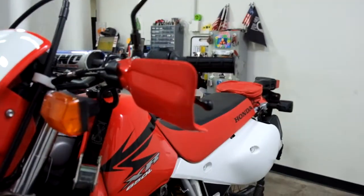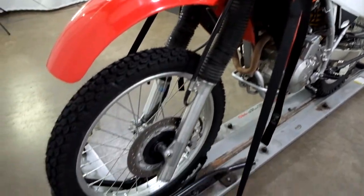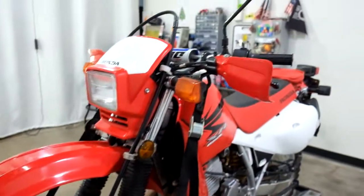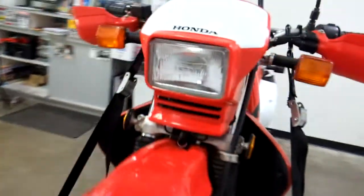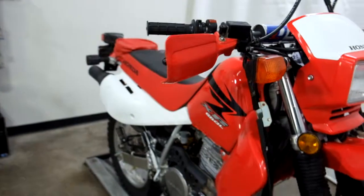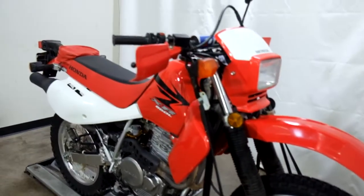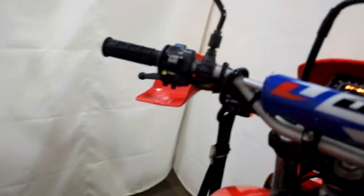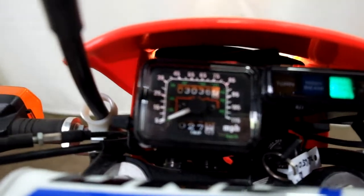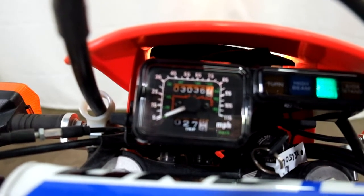There's some scraping on this side as well, so whether it was riding through the woods or a light tip over, it's kind of hard to tell. The odometer reads 3,036 miles, so it's a really nice low-mileage bike.